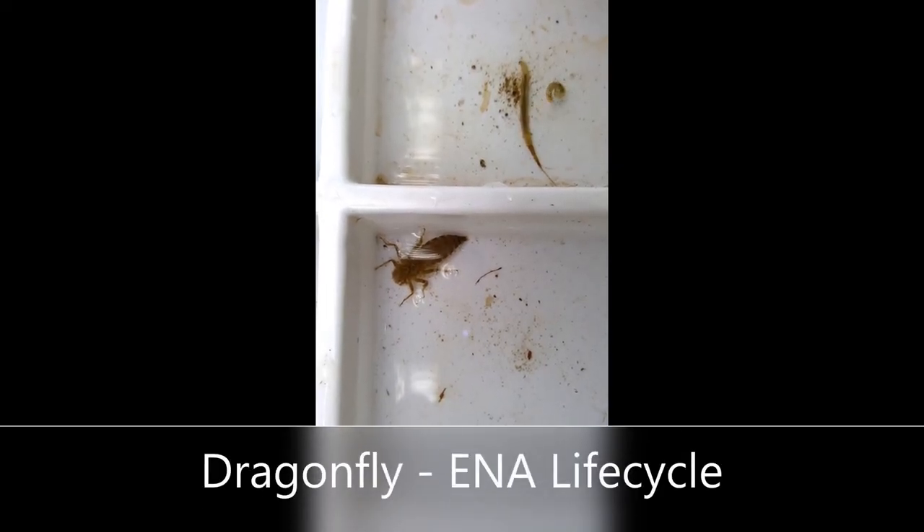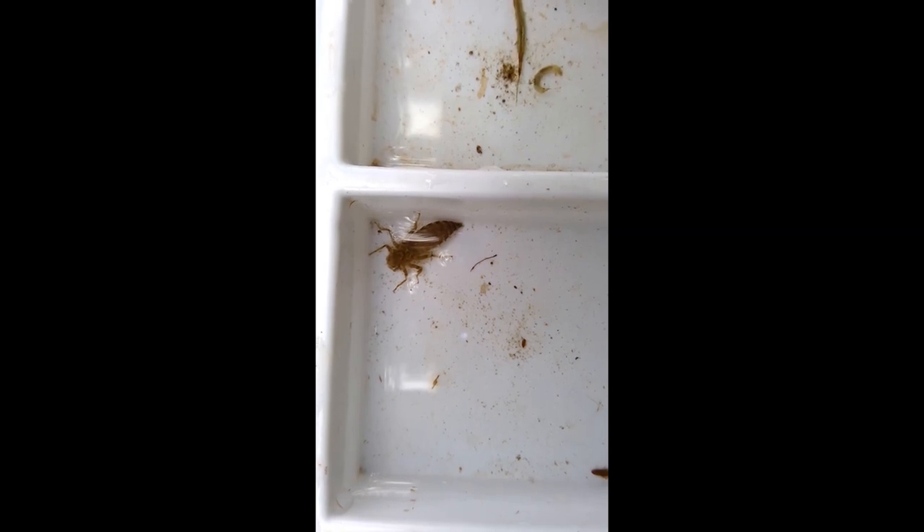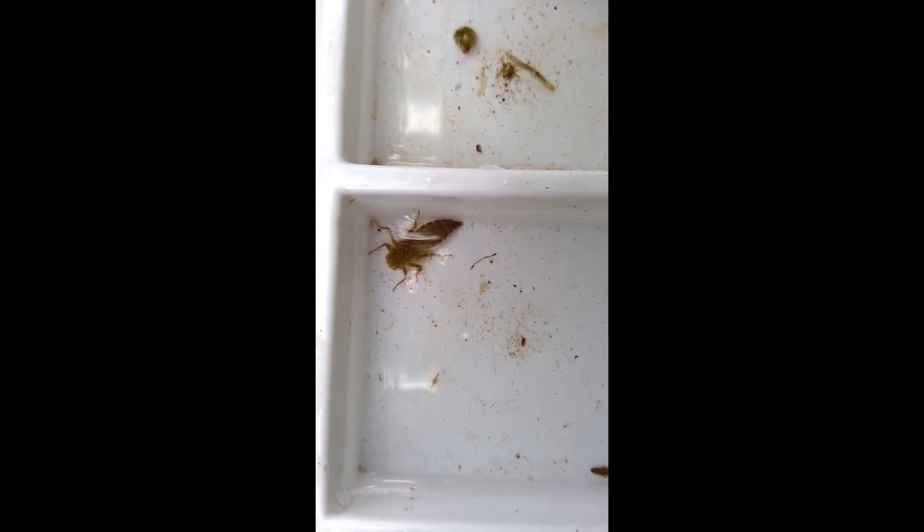Last but not least, we have the dragonfly nymph — the predators, if you will, of the benthic macroinvertebrate world. A lot of them can stay in the water in the nymph stage for as long as three years. They are commonly associated with wetland and warm water habitats, but you might find them in small pools alongside still water or alongside cold streams as well. Most nymphs are predatory — they eat small fish and other insects, and they're even known to stalk and hunt prey. They'll hang out in still water and wait for a small worm or a very small fish to come by, and they have extendable jaw mouthparts that catch prey almost like a praying mantis would, which is pretty terrifying but also very cool.